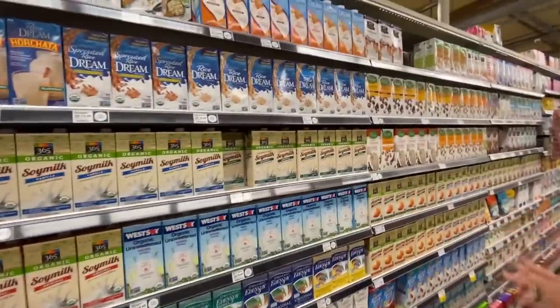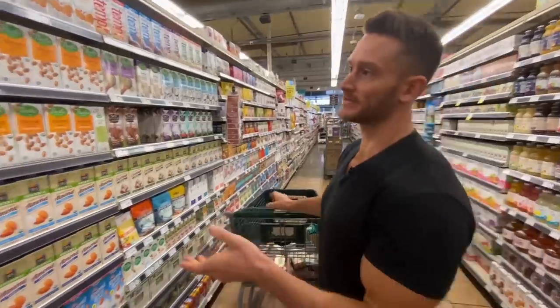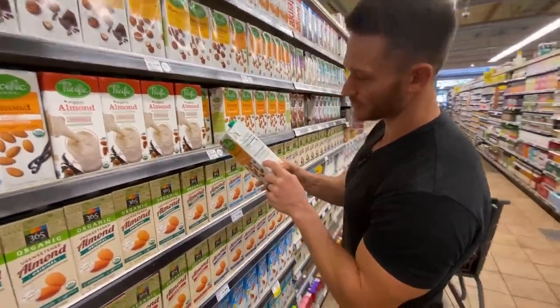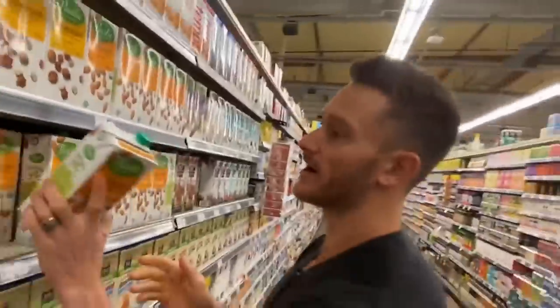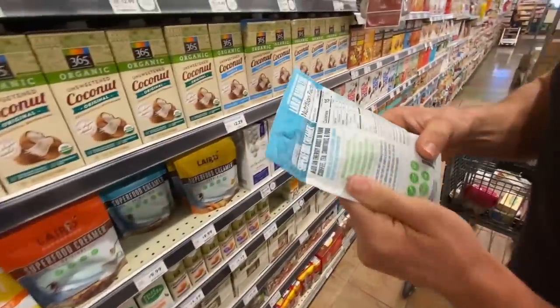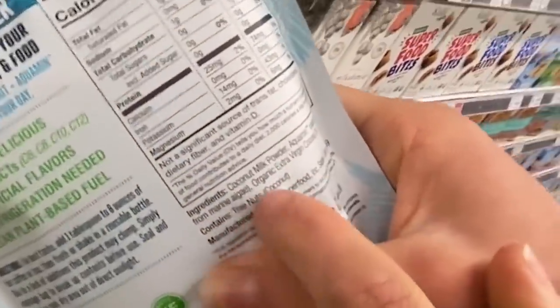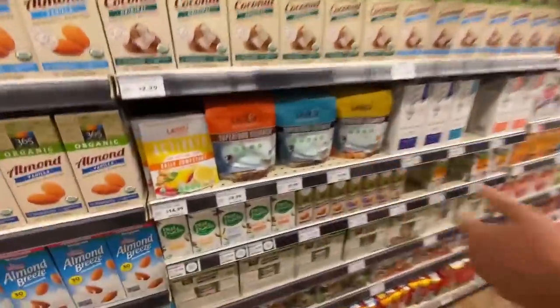When you get into the shelf-stable almond milks not in the refrigerated section, that's where they have preservatives and stabilizers. Even with organic ones, they have to add rice starch and other things just to help stabilize. Unless you absolutely have to, get it out of the refrigerated section. These superfood Laird creamers are great — coconut milk powder, Aquamin from marine algae, and organic virgin coconut oil — but they're a little too expensive for our budget.